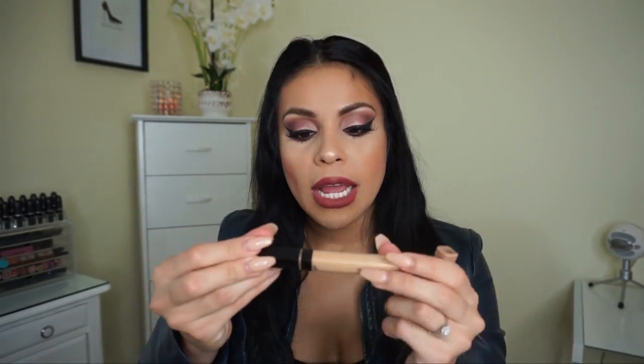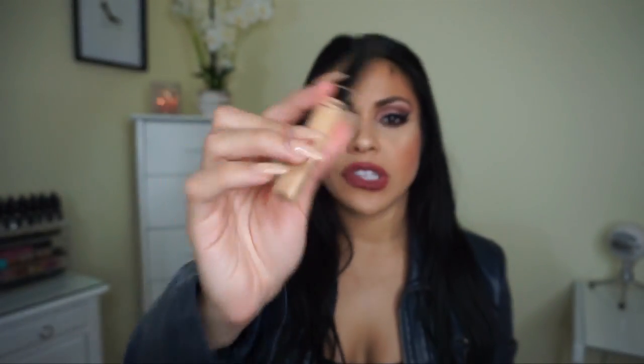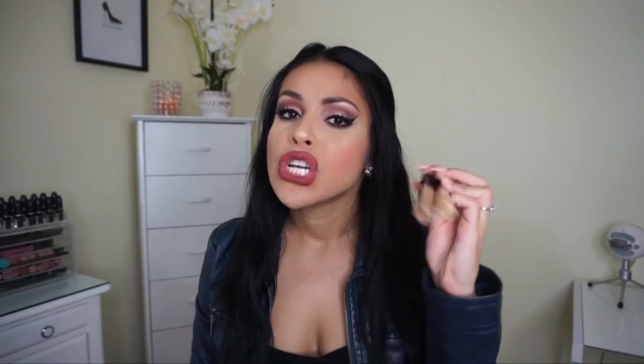Then I picked up the Maybelline Fit Me concealers — I got two of these. These are repurchases; I've probably bought a hundred of these in my lifetime. They're amazing — so creamy, never cakey, and give you amazing coverage. I got shade 20 Sand, a yellowy light color to highlight underneath my eyes, and shade 35 Deep to use for contouring. I definitely recommend Maybelline concealers — some of the best from the drugstore, hands down.